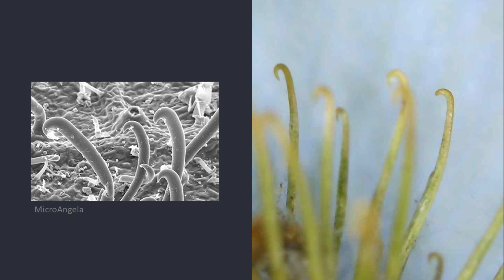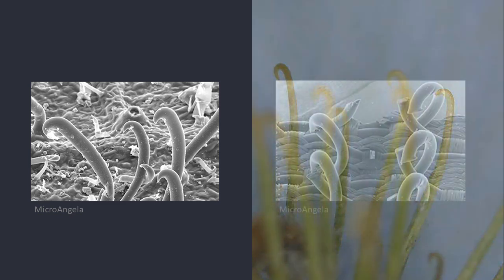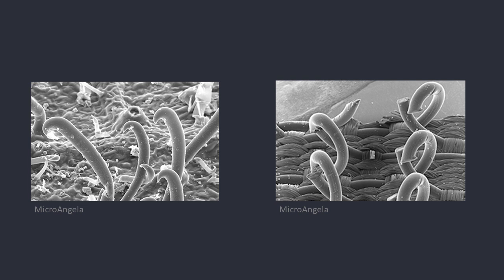The inventor of Velcro noticed how the burrs of the thistle plant stuck to his dog's fur and realized that this could be used to create a new type of fastener. Notice the similarity between the hooks on the thistle and the hooks of the Velcro?